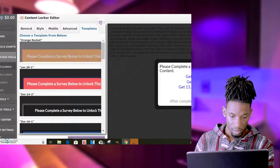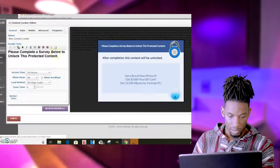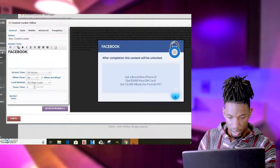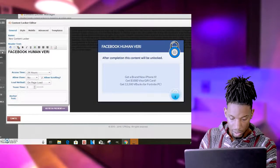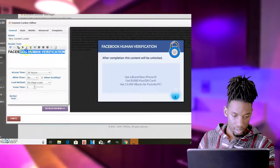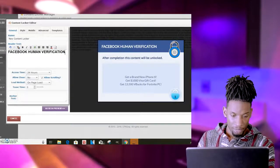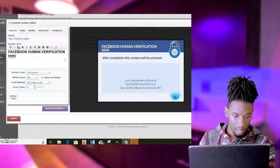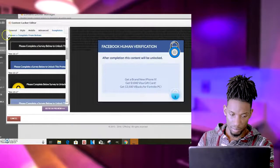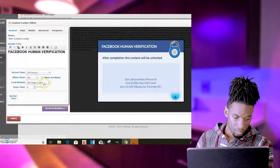Depending on what social media platform you are on — most of the time I'll probably promote this on Facebook — go over here to templates and come down to this one. This is kind of like my Facebook template. I'll type in 'Facebook Human Verification.' This is usually one of the tricks that gets people to go through the verification process in order to watch the movie.